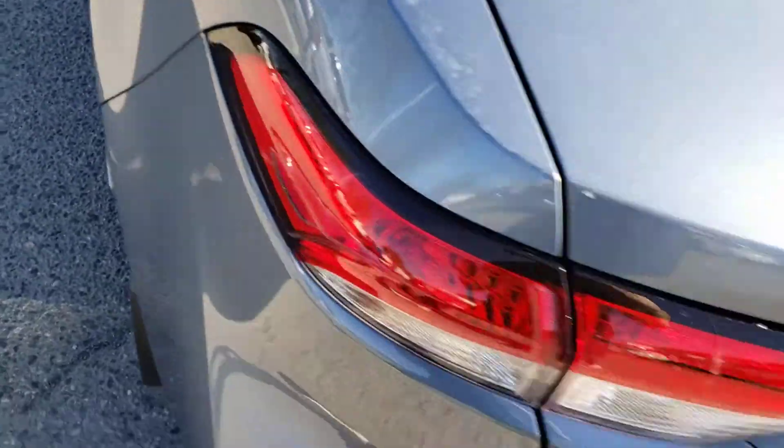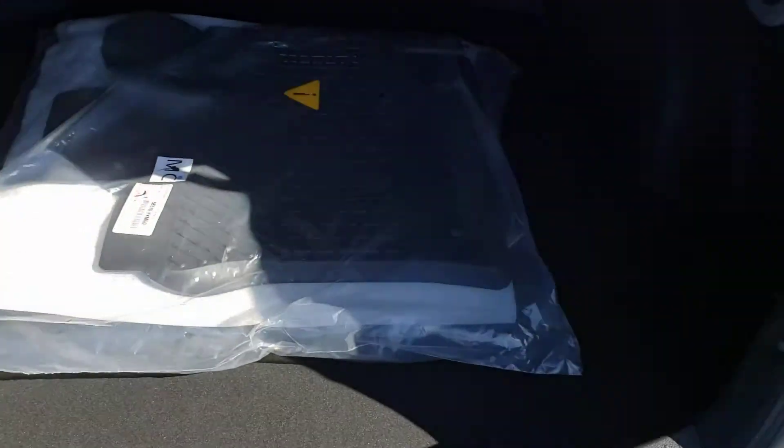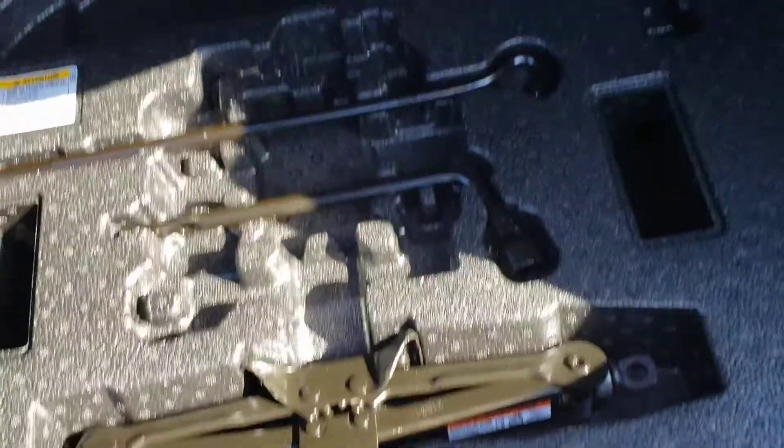Let's go ahead and take a look in back here — we'll pop the trunk with the nice trunk release button. Inside you do have the all-weather mats as well as a nice generous carpeted cargo bay, and underneath you'll find a spare as well as the tools to change it in case you ever get a flat.